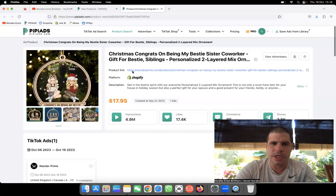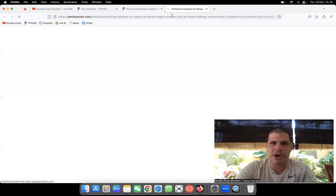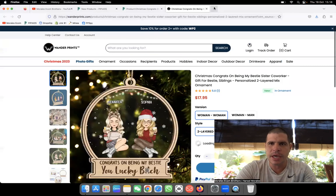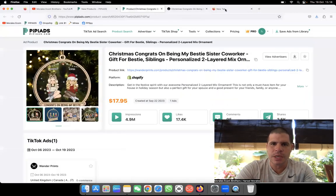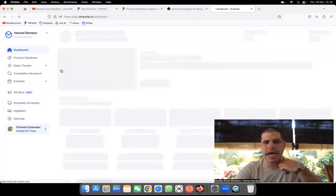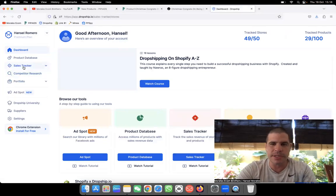It's basically a Christmas 'congrats on being my bestie sister' product — so it's for girls, for sisters. It's an amazing product. If we go to their website and copy their link, we can come to the app we use to track sales of any store — the sales tracker.